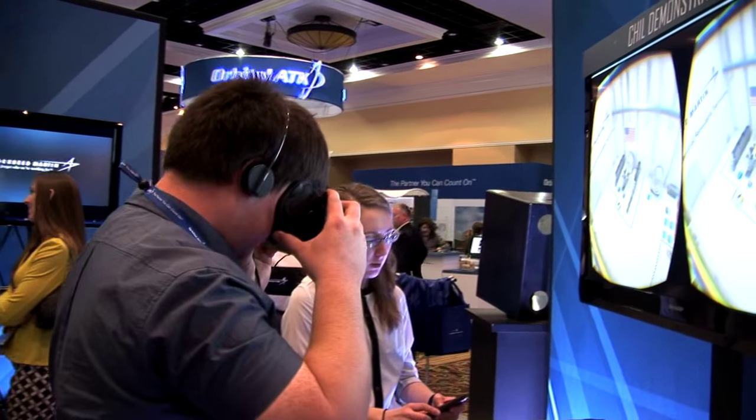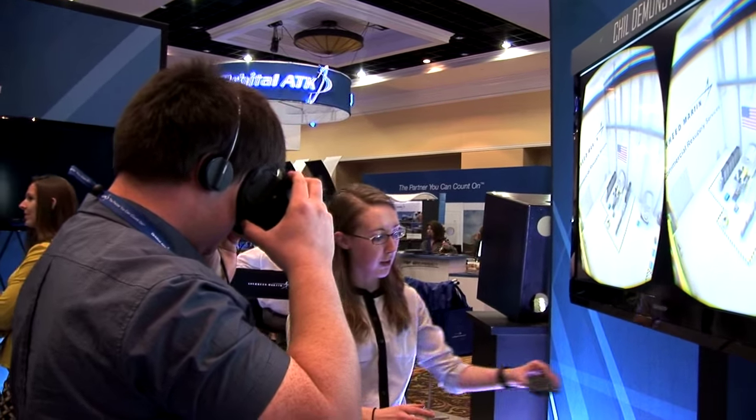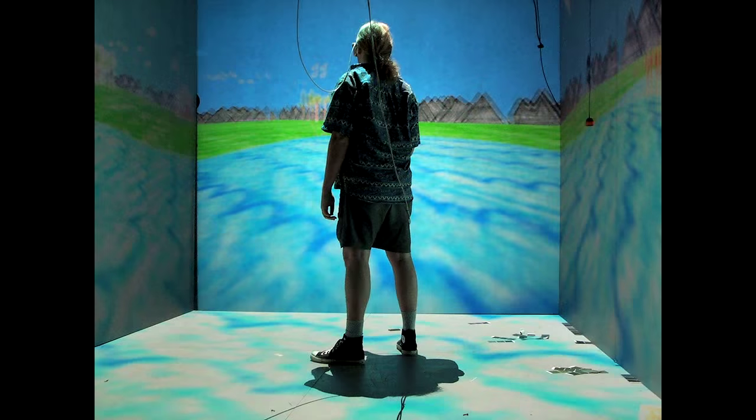We're using head-mounted displays like this. We also have a motion capture system in our technology lab, as well as a cave, which is three walls and a floor with projectors behind them. You put on 3D glasses, and you can look at various different types of geometry, and it also syncs up the views based on where you're looking.